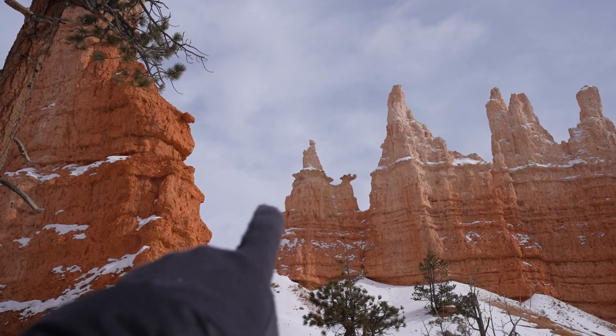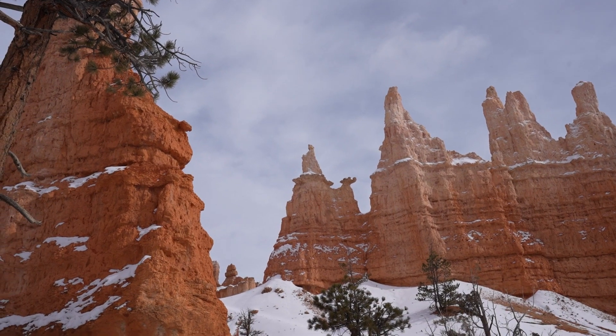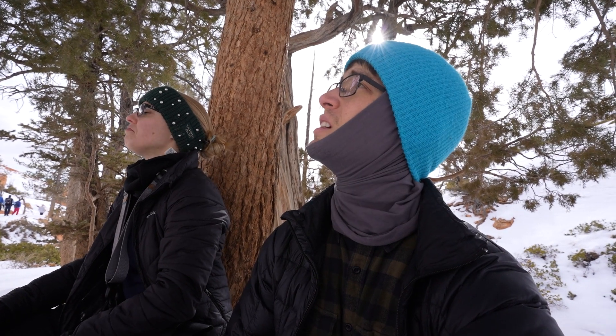We made it to Queen's Garden — it's the Queen Victoria Hoodoo. It's pretty. I don't know if I would have specifically noticed it compared to any other hoodoo, but it's cool. This was a nice little hike.